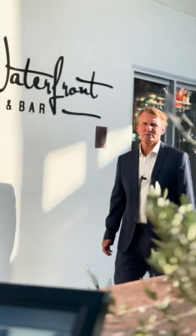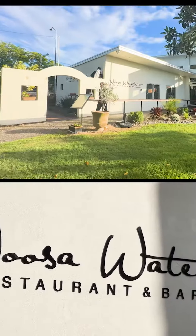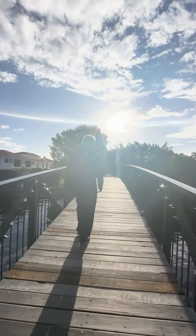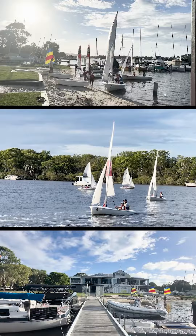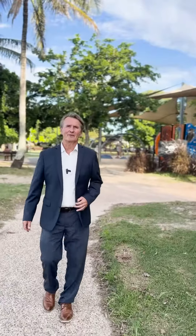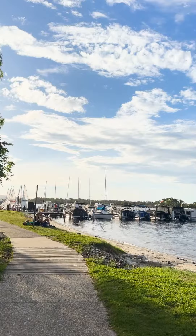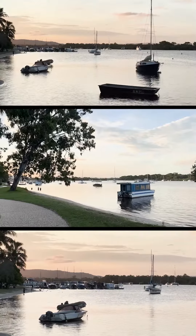And straight across the road, we've got Noosa Waterfront, one of our finest restaurants. And every afternoon, there's never a dull moment. There's so many things to see and do on the Noosa River and Gympie Terrace.